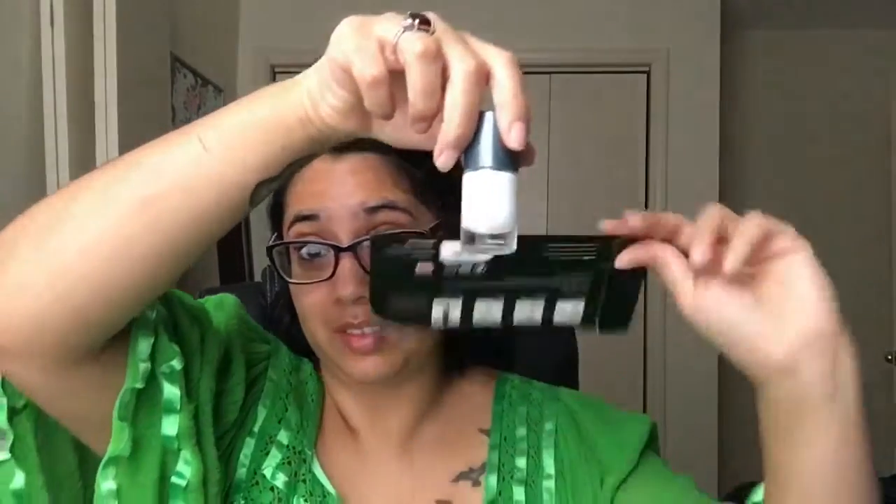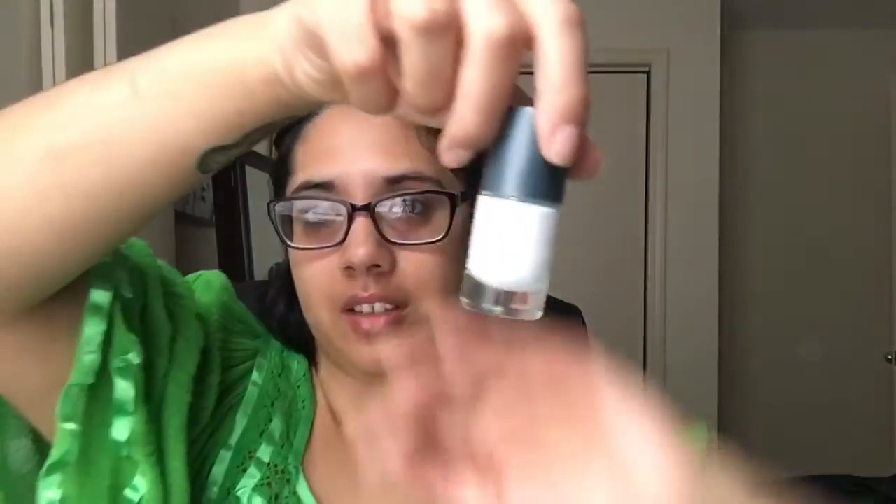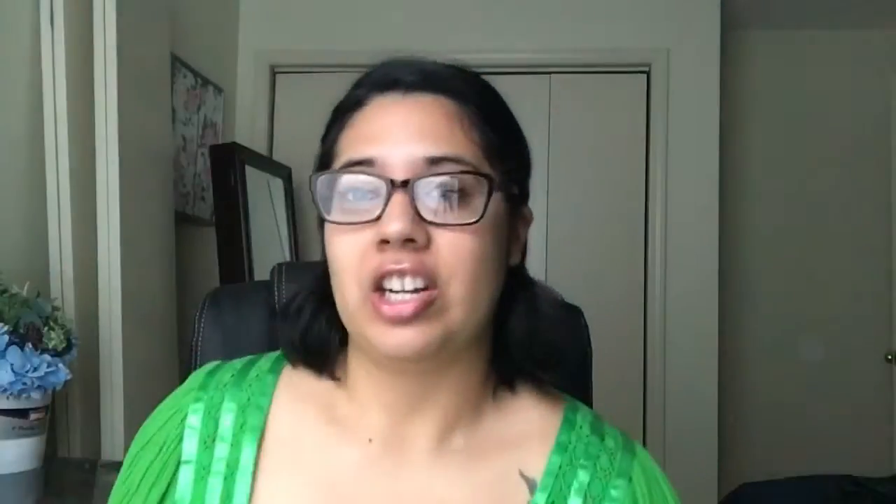Basically, for those of you who don't know, it's a lacquer turning into wraps. It's not exactly wraps — it's just lacquer in strip form. So it is easier to apply, there is no mess, and you don't have to wait for your nails to dry, which is totally awesome. It's going to be a big thing with our company, which is awesome because we want things to be easier and accessible without the hassle.